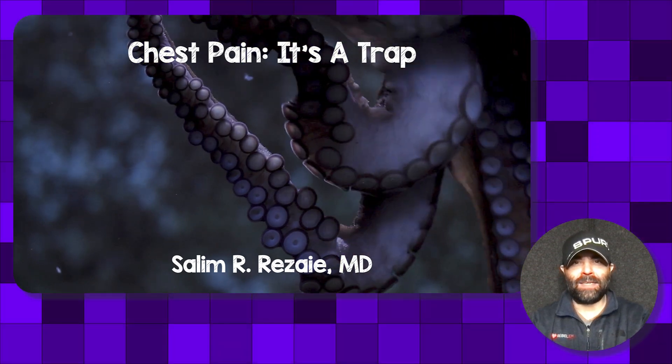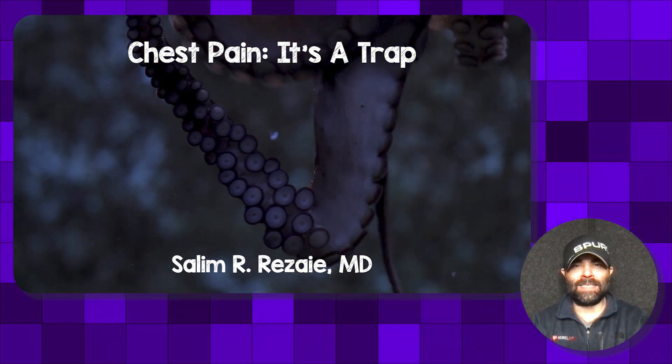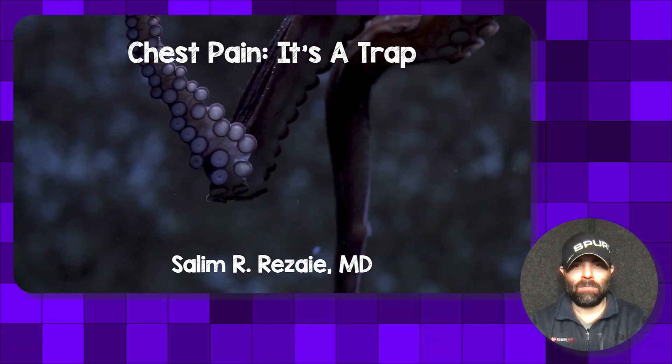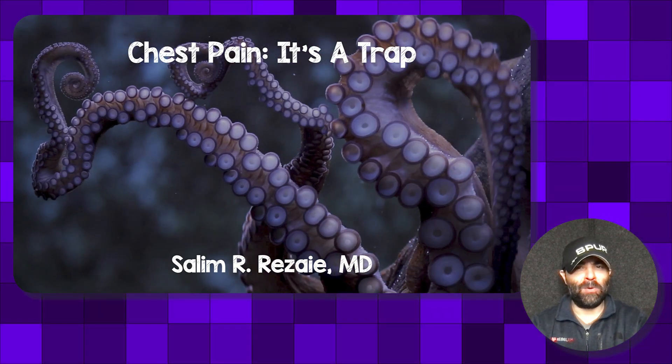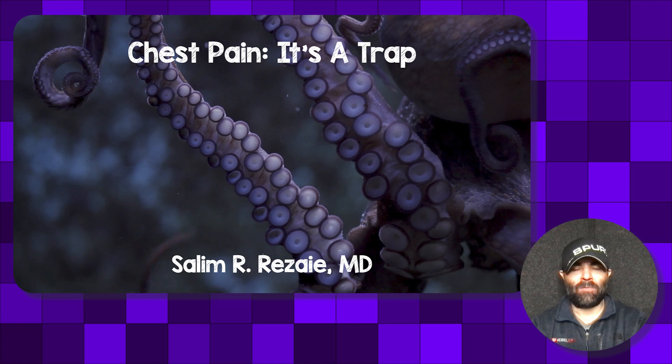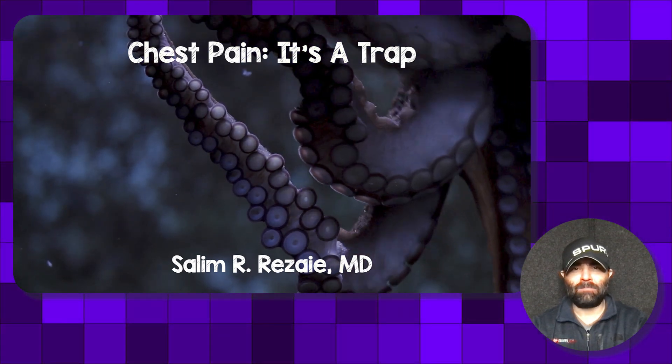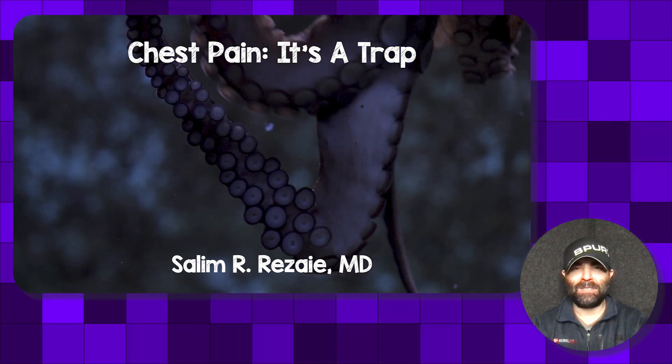Hey Rebel EM follower, Salim Rezaia here. I wanted to go over a recent case that I had — we'll call this 'chest pain, it's a trap.' From the video playing in the background, I've already kind of given away what this case is going to be about, but stay tuned in.